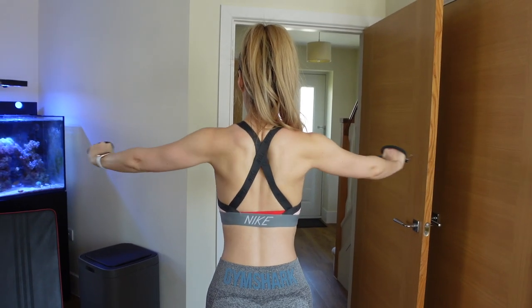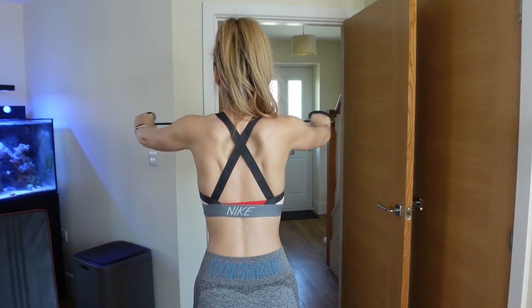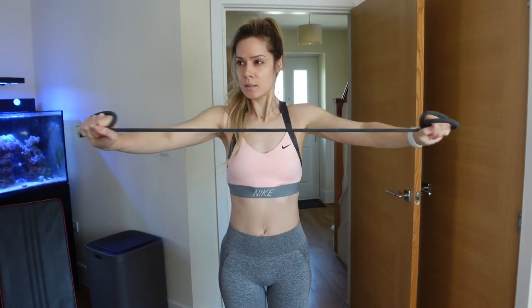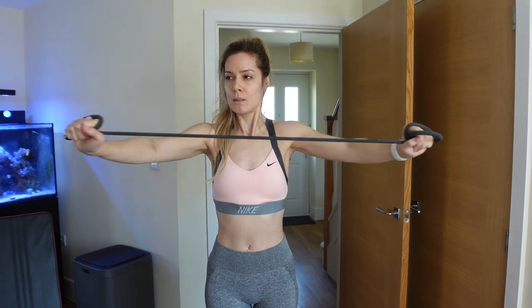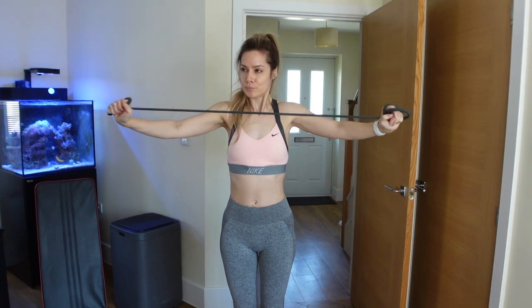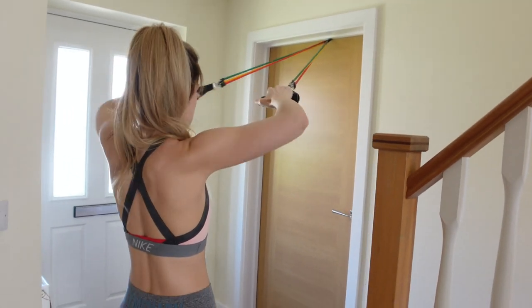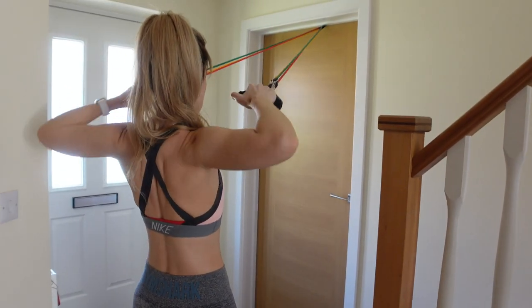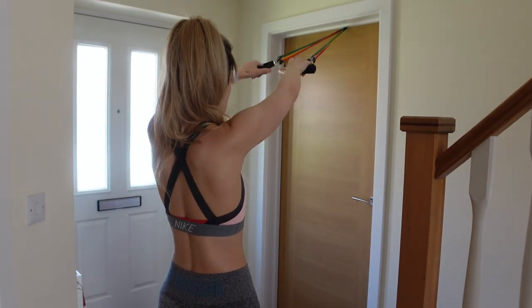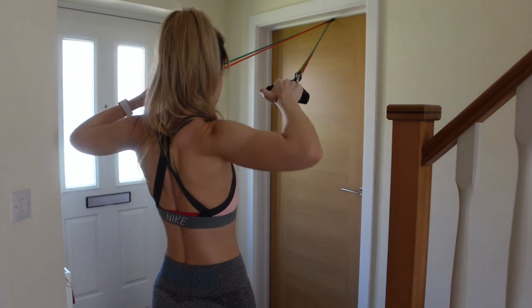Next I would be doing cable rear delts if I was at the gym, but because I don't have any cables at home I'm using bands and doing band pull-aparts instead. This is kind of a mind-to-muscle connection — you've got to think about not just pulling with your arms but squeezing your shoulder blades at the back and using that as a forced pull on the band. 5 sets of 15 reps with a 30 pound band. Then to finish off I'm doing standing face pulls — 5 sets of 20 reps with a 45 pound band. And I always run up and down the kitchen in between each set to get a little bit of cardio going on.